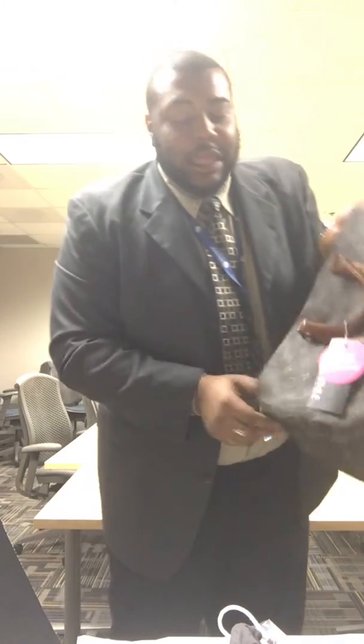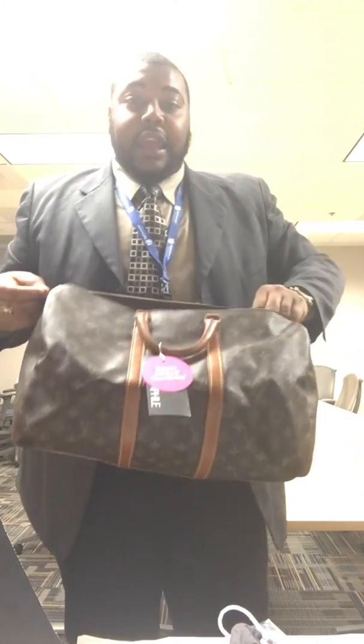Just to show that this is vintage — on the hardware it says Louis Vuitton, and it says manufactured in the USA under specialized license to the French Company. So when I've done my research, I've basically found that the French Company was licensed to make Louis Vuitton bags in the United States.